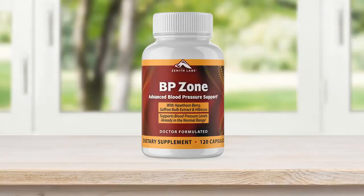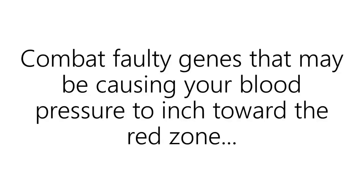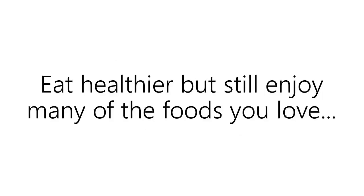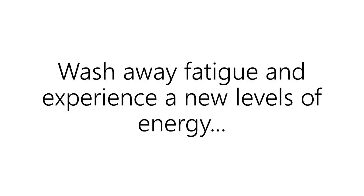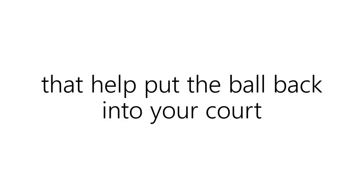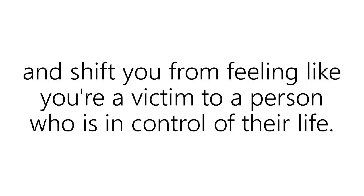To help you achieve that with almost no side effects, BP Zone helps support your ability to keep your heartbeat steady and strong. Combat faulty genes that may be causing your blood pressure to inch toward the red zone. Eat healthier but still enjoy many of the foods you love. Wash away fatigue and experience a new level of energy. BP Zone is a combination of 13 powerful heart-friendly herbs that help put the ball back into your court and shift you from feeling like you're a victim to a person who's in control of their life.